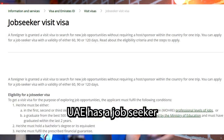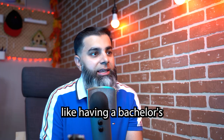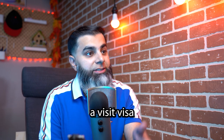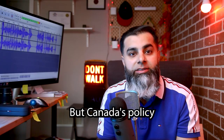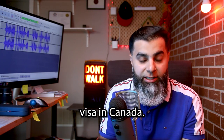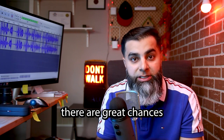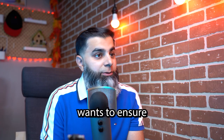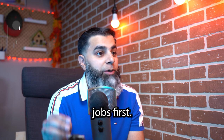For example, UAE has a job seeker visit visa where if you meet certain conditions like having a bachelor's degree, being a recent graduate, and meeting some more requirements, they will issue you a visit visa for the purpose of searching for jobs in UAE. But Canada's policy is completely opposite of this. There is no job seeker visit visa in Canada. In fact, if you apply for a Canadian visit visa and mention that you want to come here and search for jobs, there are great chances that your visitor visa application will be refused, because the Canadian government wants to ensure that Canadian citizens and permanent residents get the opportunity to work for those local jobs first.